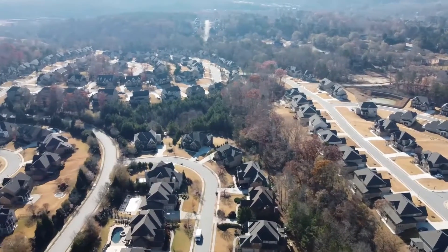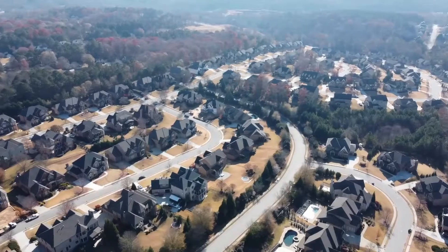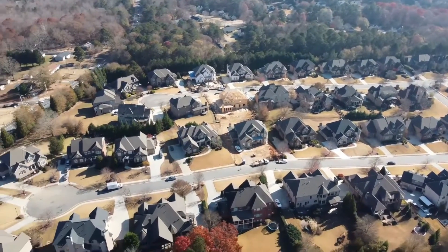As we pan over to the left you're going to see the boundaries of the community in that back rounded area, and then this front area almost looks like a bee. All told, there are about 190 homes in the Stonewater Creek community.